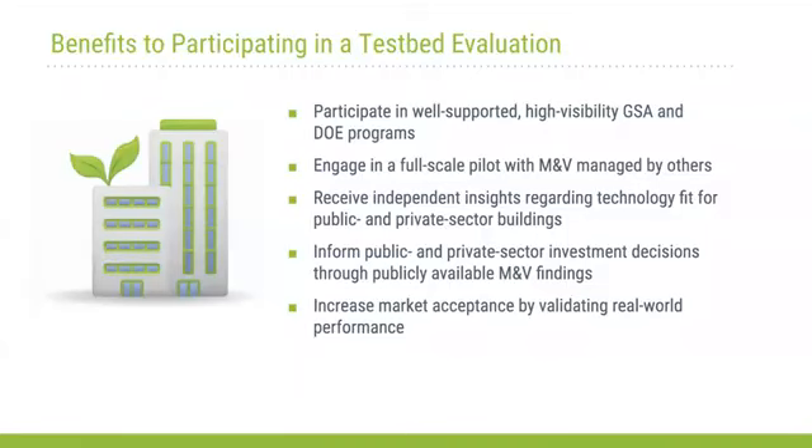The benefits of participation: private and public sector validations are completed within working functional buildings. We'll provide technical validation by third-party subject matter experts, and the M&V details that come out are available to the finalists and technology providers to better inform their future work. That information is also disseminated among Better Buildings partners, GSA, and potentially presented at conferences and in case study documents. The validations are used by GSA as part of their procurement process for new solutions to implement more broadly in their portfolio.